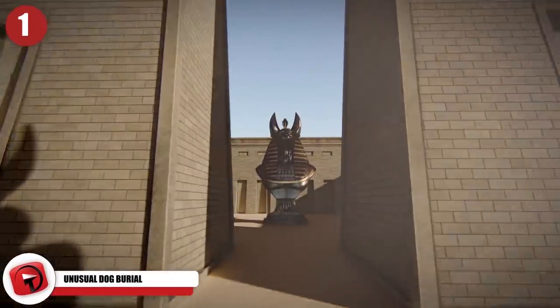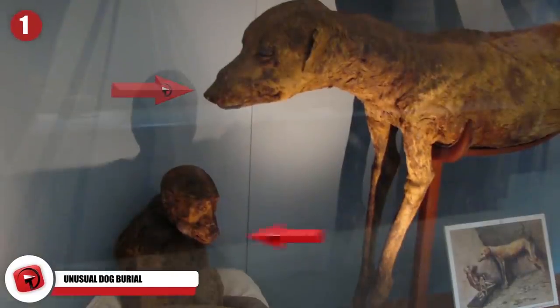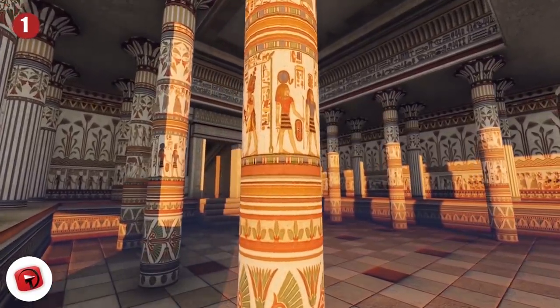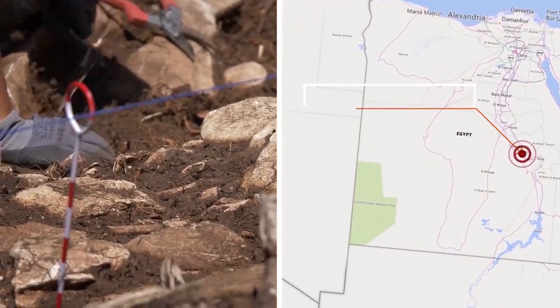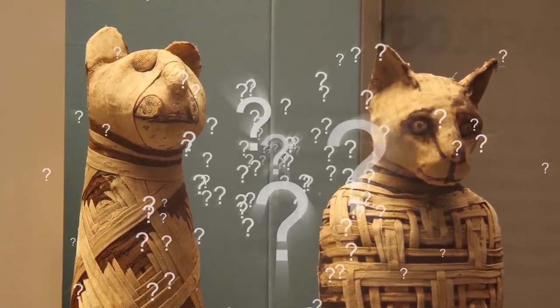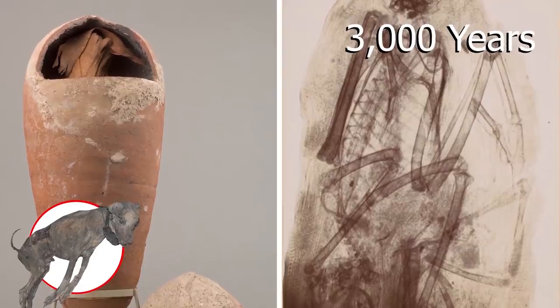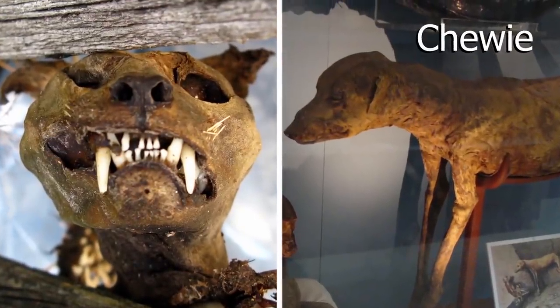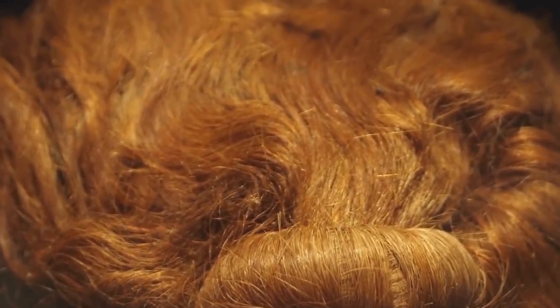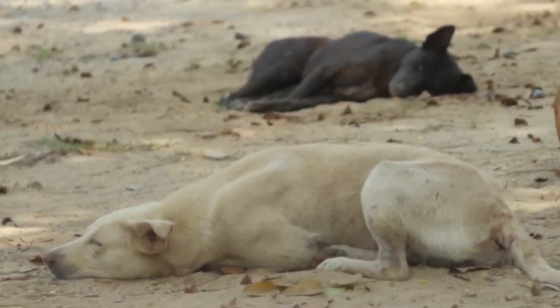Unusual Dog Burial. Animal burials are nothing new when it comes to ancient Egypt — it's fairly well known that the ancient Egyptians mummified all kinds of animals, from dogs to baboons, and there were even special cults that practiced mass sacrifice of dogs and cats. However, a new discovery of an unusual canine burial in a brick structure in Abydos raised even more questions about ancient Egyptian practices. A pair of preserved dogs were found curled inside a large ceramic pot that dated back 3,000 years — the very first time dogs have ever been found inside burial jars. The pups were nicknamed Houdini and Chewy, and they even had their fur still intact.